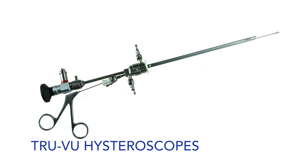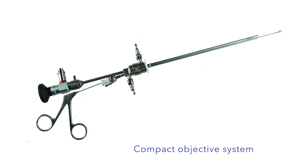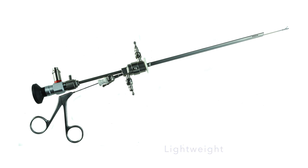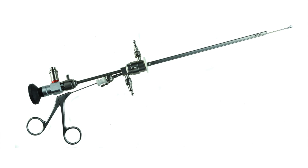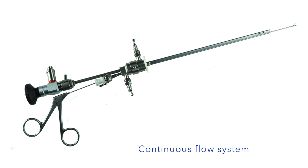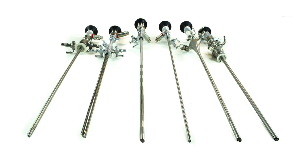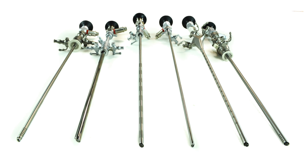Our TrueView hysteroscopes are manufactured with a compact objective system and are lightweight for easy use and convenience. Our TrueView mini hysteroscopes have a continuous flow system and a teardrop design for easy passage. AED also carries a wide selection of other hysteroscopes.